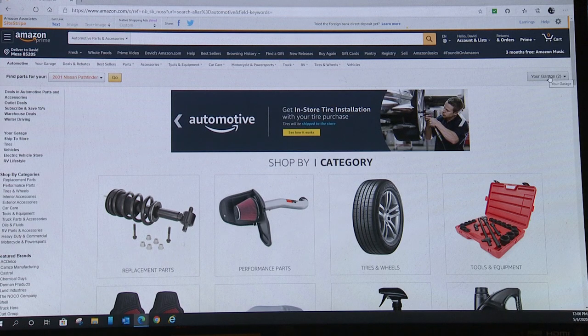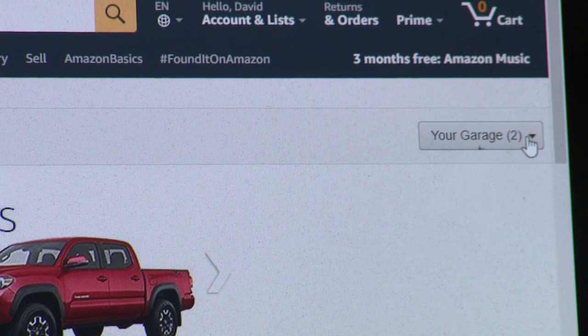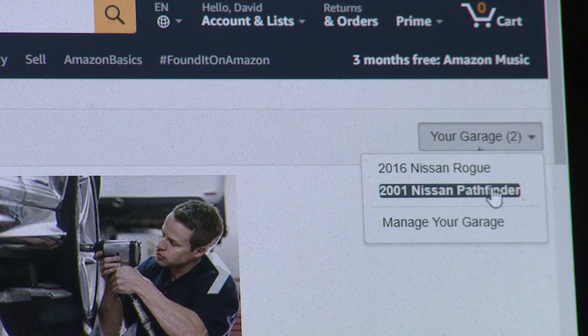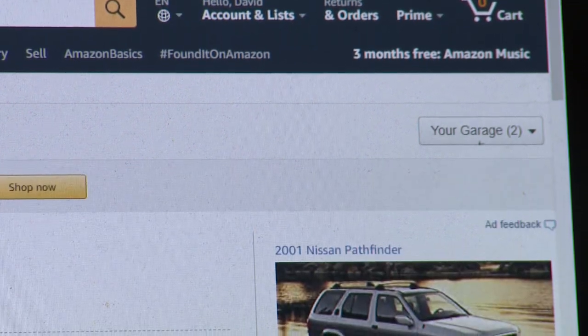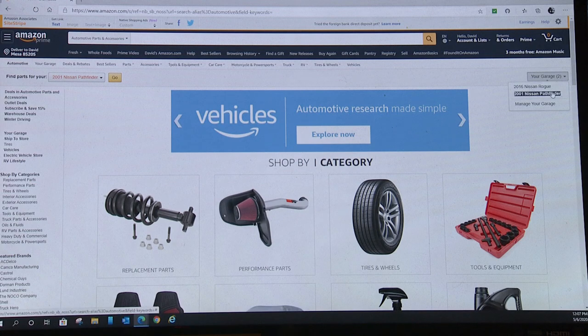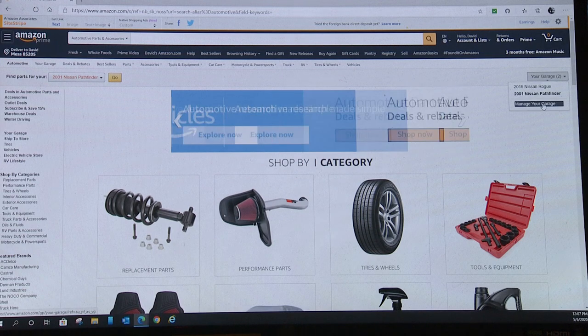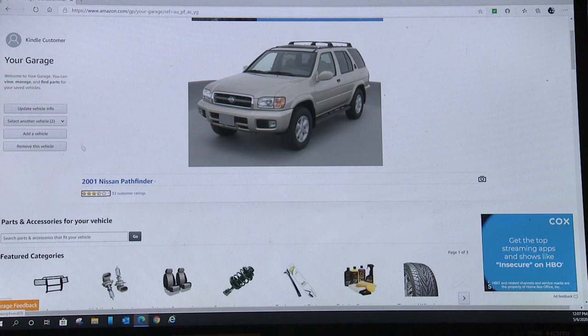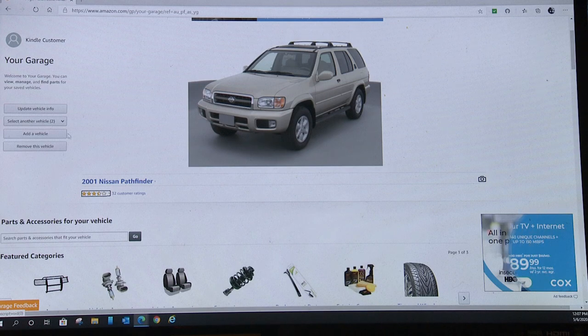One thing you'll notice is over here it says 'Your Garage.' You can put your automobiles in here and that'll help make sure you're picking up the right parts. You can put in model, make, and year, and options like whether it's four-wheel drive or what engine you've got. There's my Nissan Pathfinder with all the vehicle information stored.